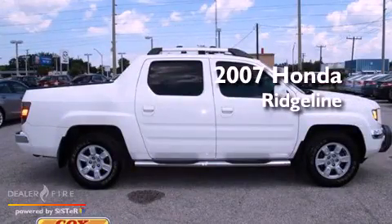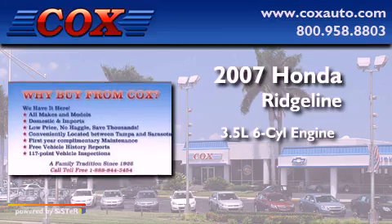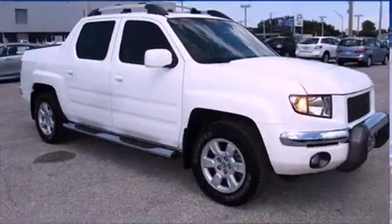This is a 2007 Honda Ridgeline. It has a 3.5-liter 6-cylinder engine, a 5-speed automatic transmission, and 4-wheel drive.